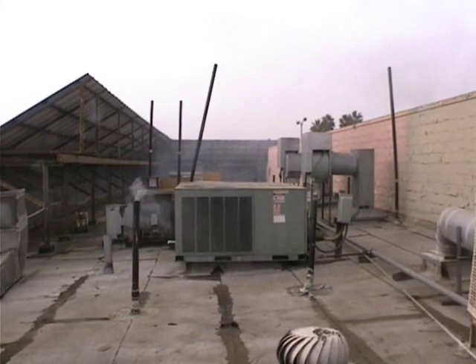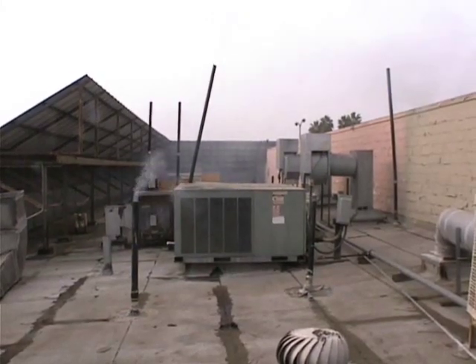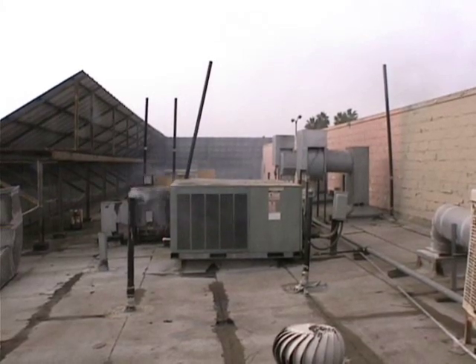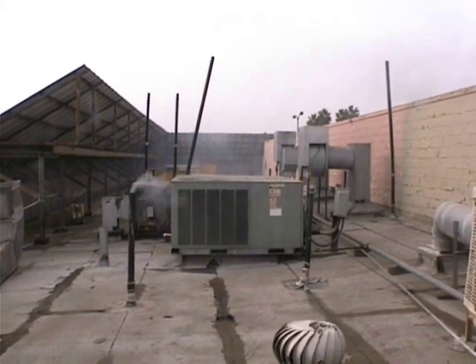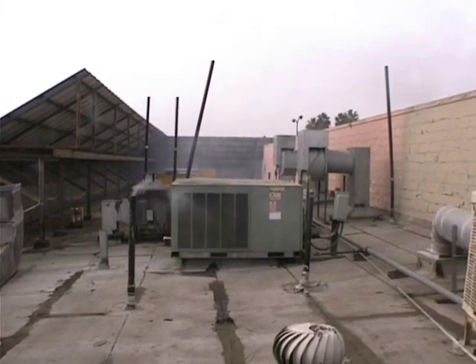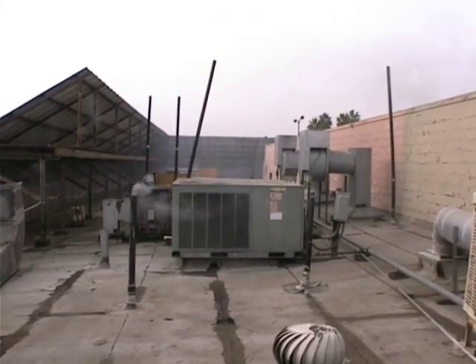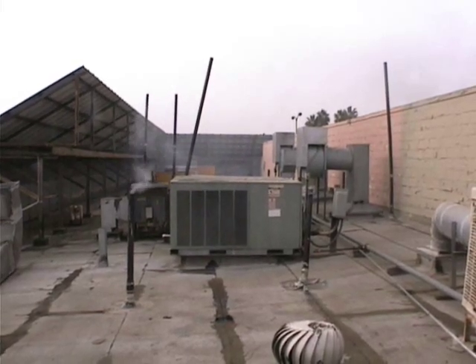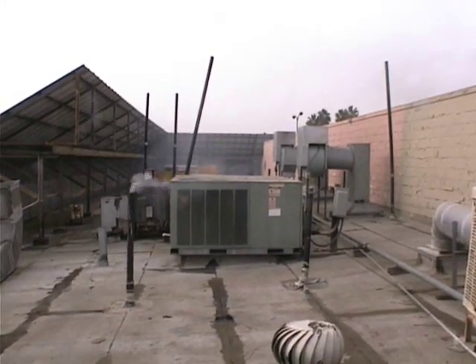So here we are on the roof, same building. Even with the taller than standard vent stack in the foreground here next to this AC unit, you can clearly see how the smoke just drifts all around this AC unit in the foreground.